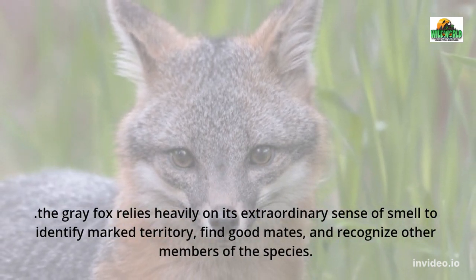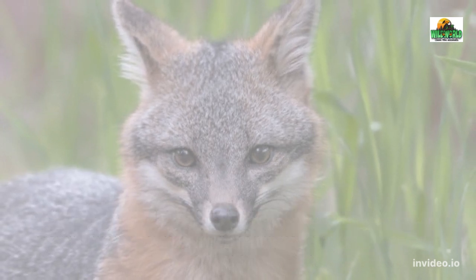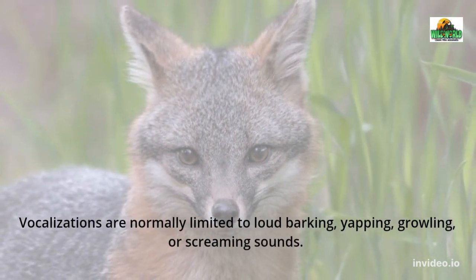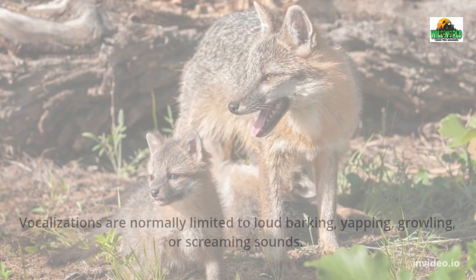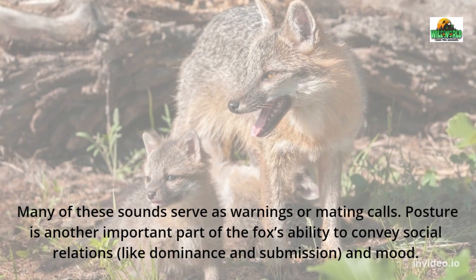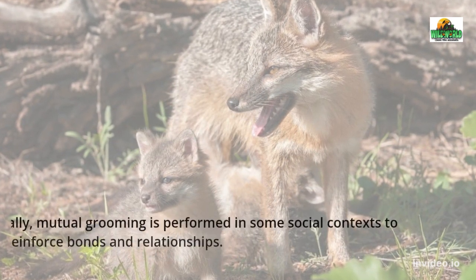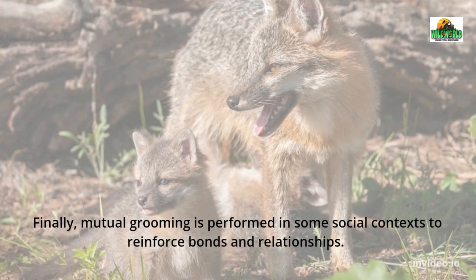The gray fox relies heavily on its extraordinary sense of smell to identify marked territory, find good mates, and recognize other members of the species. Their scent gland near the anus is the largest of any canine species in North America. Vocalizations are normally limited to loud barking, yapping, growling, or screaming sounds, and many of these sounds serve as warnings or mating calls. Posture is another important part of the fox's ability to convey social relations like dominance, submission, and mood. Finally, mutual grooming is performed in some social contexts to reinforce bonds and relationships.